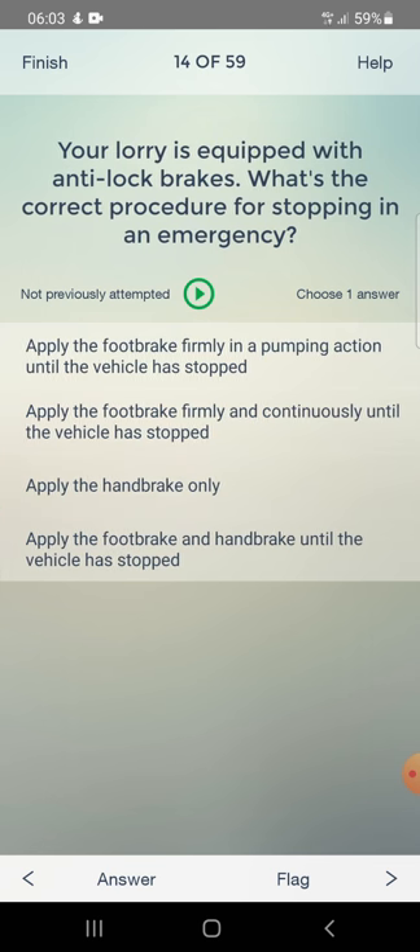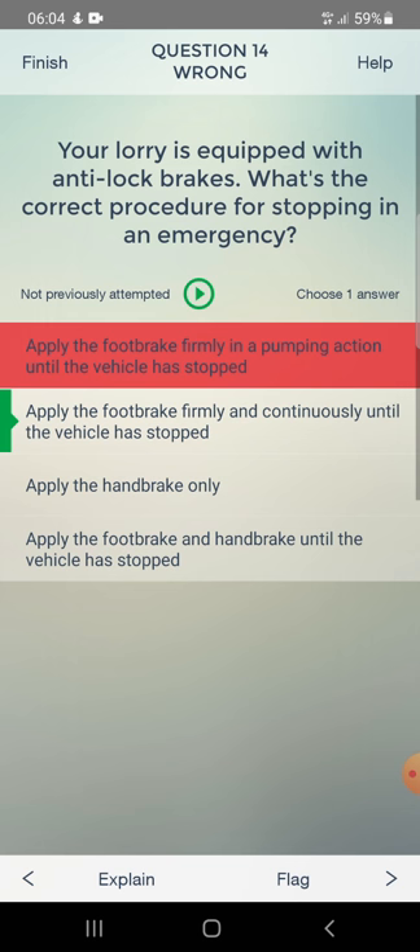Your lorry is equipped with anti-lock brakes. What's the correct procedure for stopping in an emergency? Apply the foot brake firmly in a pumping action until the vehicle has stopped, apply the foot brake firmly and continuously until stopped, apply the handbrake only, or apply both foot and handbrake. I answered first option - wrong. Correct: apply the foot brake firmly and continuously until the vehicle has stopped.